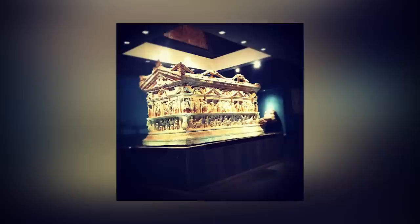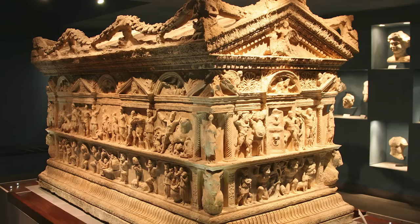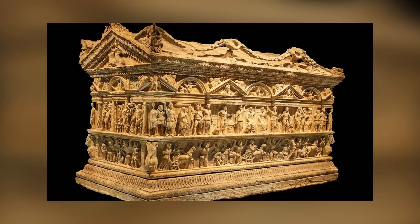Next, we have the Veletri sarcophagus. This magnificent piece, crafted between 140 and 150 CE, is a true masterpiece of Roman art, showcasing not only Roman, but also Greek and Asiatic influences. The vivid depictions of Hercules, Pluto, Persephone, Cerberus, Neptune, Jupiter, and other mythical creatures in elaborate columned registers, and classic spiral-fluted Doric and Ionic columns, make this sarcophagus a true work of art. The attention to detail is simply astonishing.